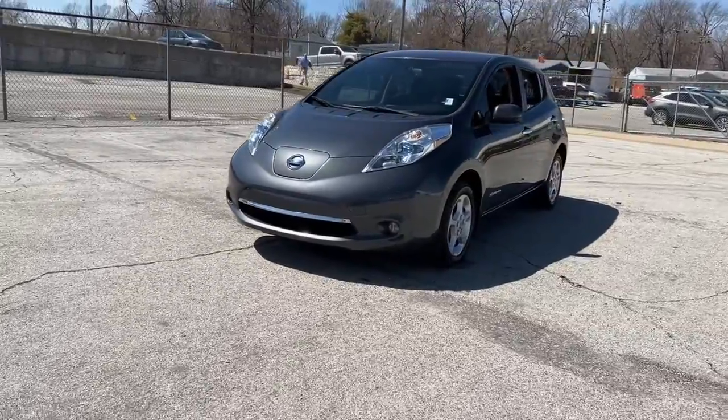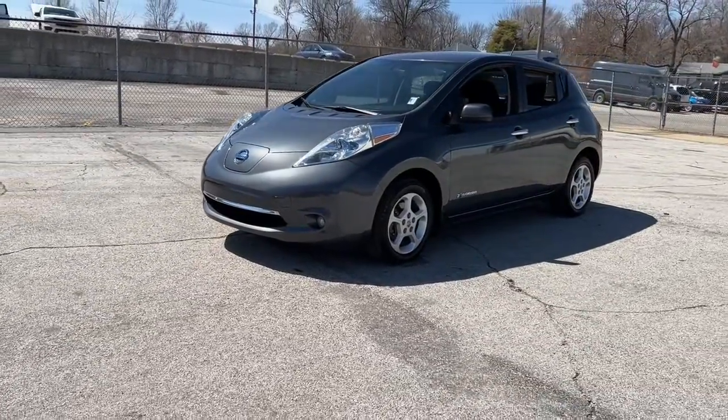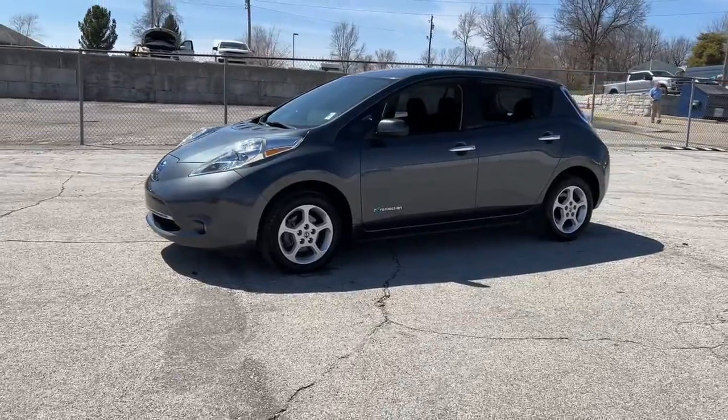Here's an earth-friendly Nissan LEAF, the affordable all-electric vehicle that prioritizes safety, comfort, and connectivity.